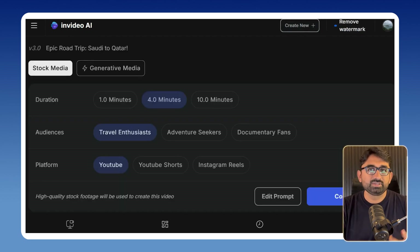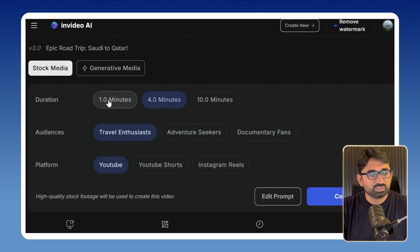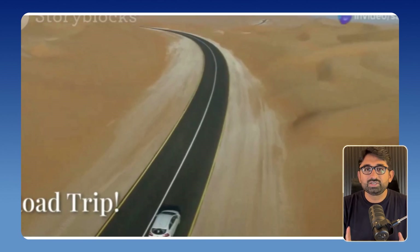It will take some time to analyze and restructure the video. After that you can use stock media or generative media. You can also choose the video duration, choose the audience — in our case related to traveling — and choose the platform as well. After choosing the relevant options, click on continue. It may take some time to create the video; in my case it took 10 minutes. This is the video which was created using InVideo AI.